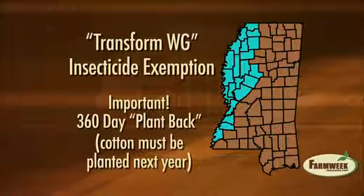There are no guarantees, though, so it should only be used this year where cotton will be planted in 2013. We'll have links on using Transform on our Farm Week webpage and Facebook page.